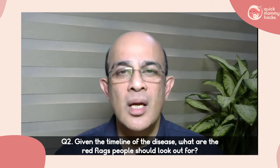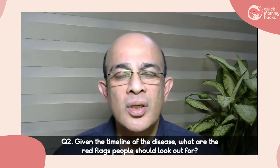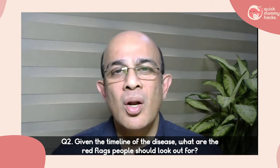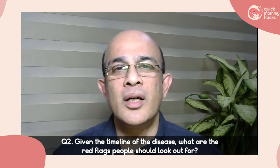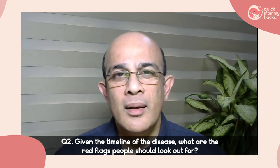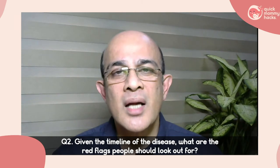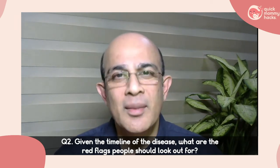Keep in mind certain red flags: worsening breathlessness, oxygen saturation dropping below 95 percent, confusion, severe vomiting or loose stools, severe headache, pain in the abdomen, or pain in the chest. There is no specific time window when blood tests must be done. The key parameters to monitor are temperature — especially in the elderly — and oxygen saturation. If it consistently drops below 95 percent, that warrants seeking medical help.